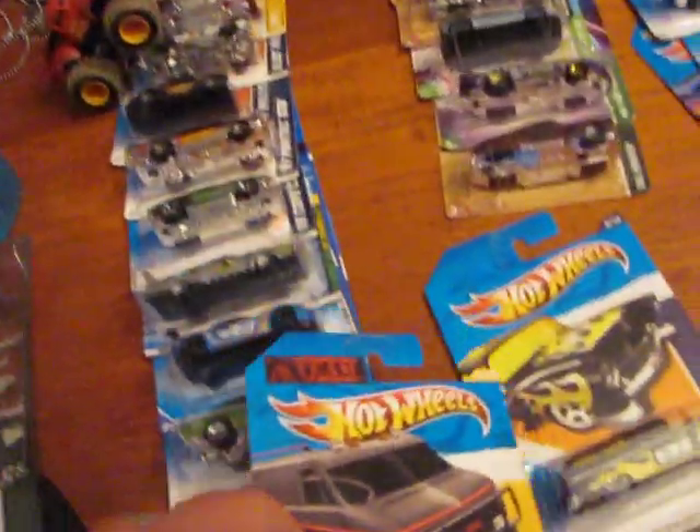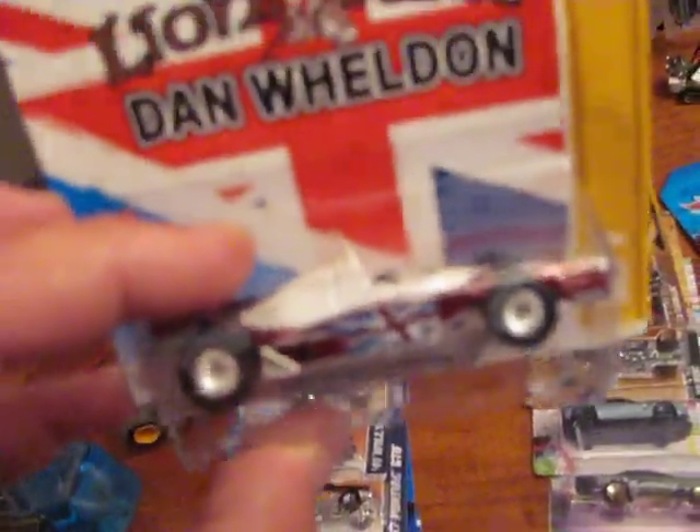Got the 18 van. There's my Grave Digger. Got the van wielding Hot Wheel.